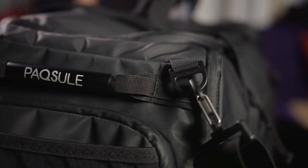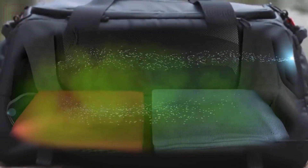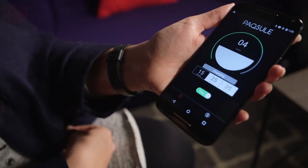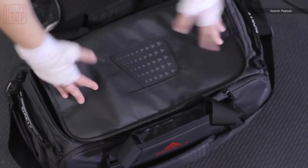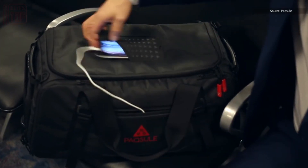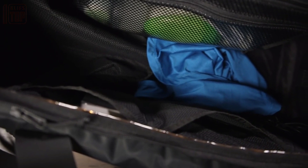The ozone later transforms into oxygen, leaving behind a refreshing scent. Controlling Paxil is made easy with its dedicated iOS and Android application. Users can conveniently monitor and manage the cleaning process through the app, which also sends notifications when the cleaning cycle is completed.